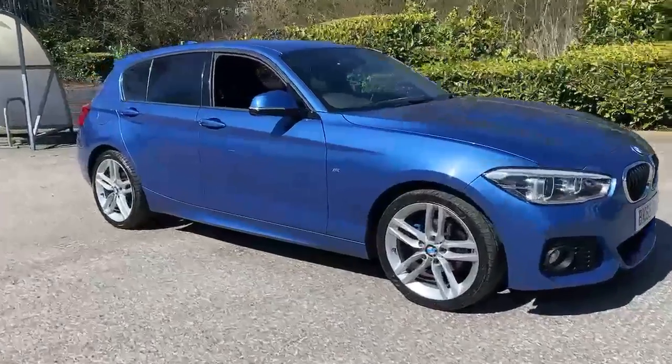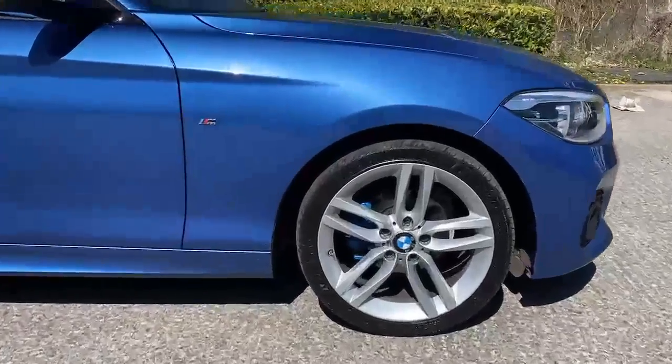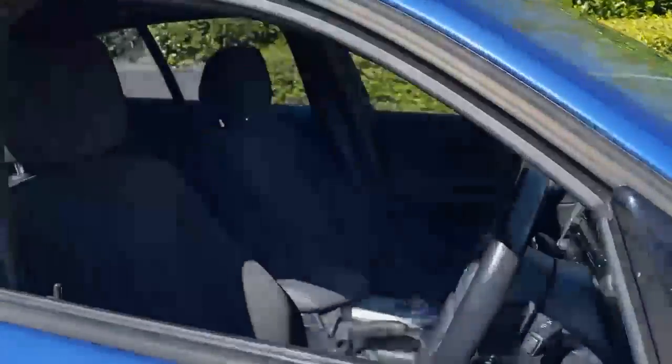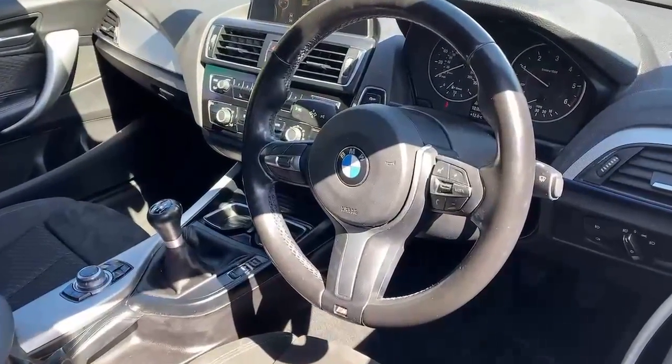Here at Pentagon Motor Group we offer the very best used vehicles for hard to beat prices. All of our used vehicles are carefully selected and prepared to a high standard, and come with a minimum 12-month warranty for complete peace of mind.